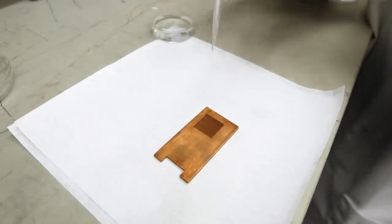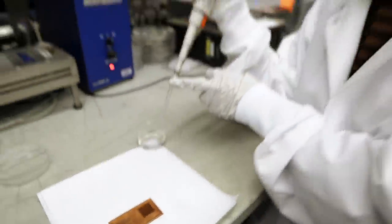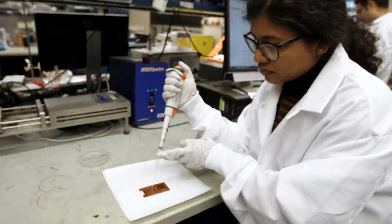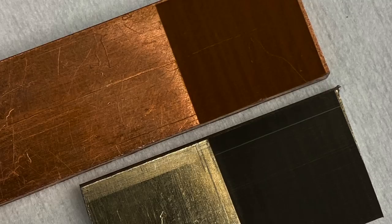The nice thing about our approach is it's not something adding to the surface, so there's no additional material required. There's no antibiotics or spray coating. It's just modifying the native surface of that material, enhancing the antimicrobial properties of that surface.